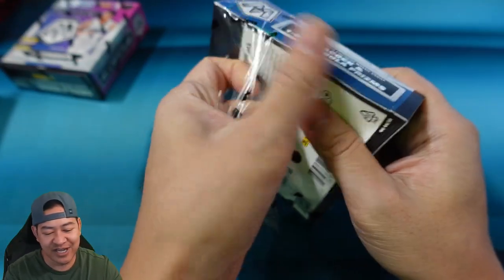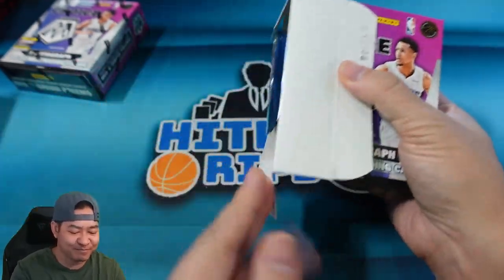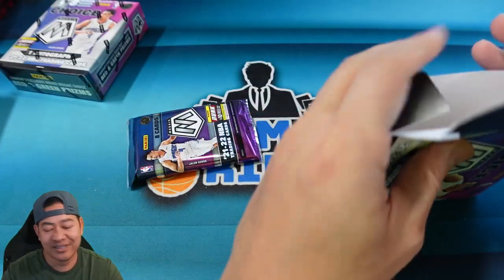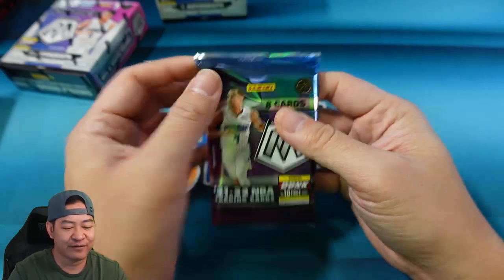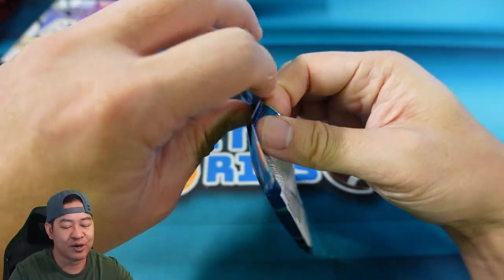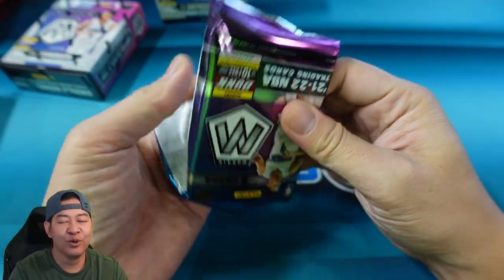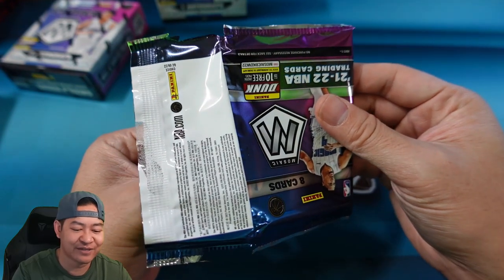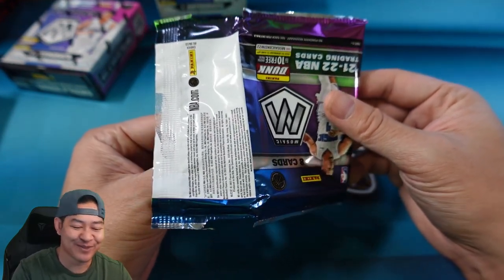This will be a little bit of a quicker video today because we are only ripping two boxes. But I always love the Choice products — they are always my favorite, one of my favorite rips. You get numbered cards, they're kind of exclusive. You get cool looking parallels, like the Peacocks, which look real good. My saying is the ceiling is very high on this product.